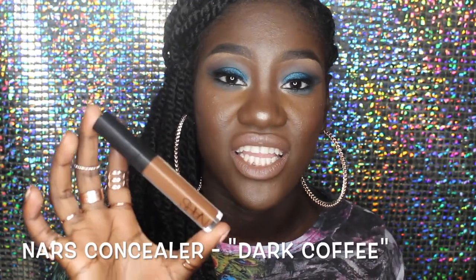I found this NARS concealer in the color Dark Coffee and it did miracles — I just dab it under my eyes and I didn't even bother highlighting or contouring my face, but it definitely woke me up. This is for that no-makeup, fakeup kind of thing. I'm going to be doing this at least twice a week because it just works, and this doesn't just go for dark skin girls — this goes for all complexions, for anyone who hates flashback, which is 100% of us.